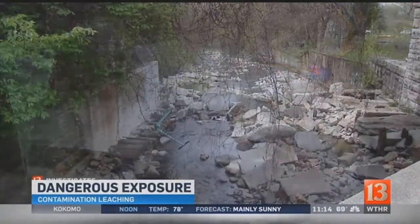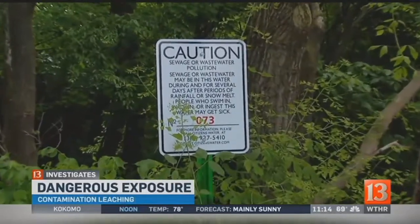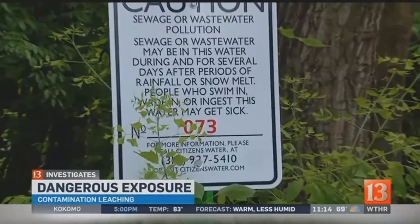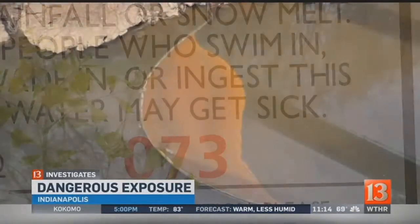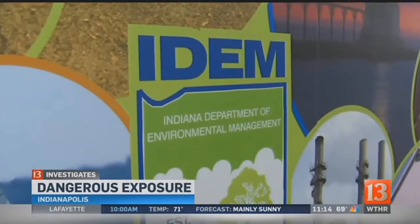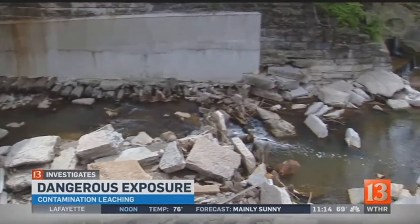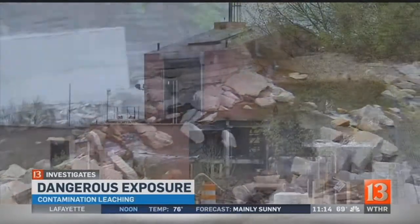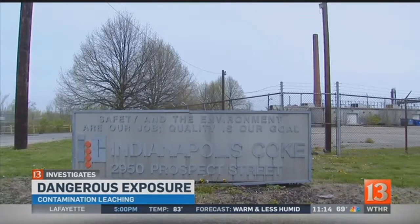Children play in it. I've seen children play in it. It's contaminated. Warnings posted along Pleasant Run Creek and Garfield Park alert visitors that sewer overflows could make people sick. But 13 Investigates has discovered it's not the only threat lurking in the creek. IDEM, the Indiana Department of Environmental Management, says it's at risk of contamination from chemical solvents and petroleum flowing from one of the state's largest voluntary cleanup sites, the Old Citizens Coke Plant.